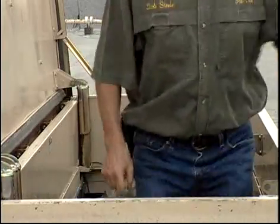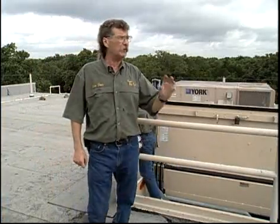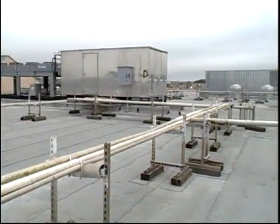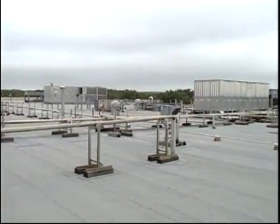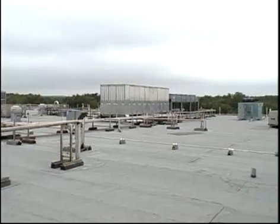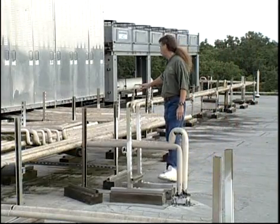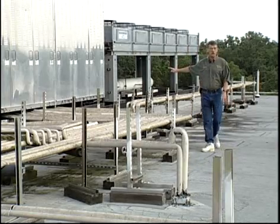Up here, a refrigerant technician is in his very own world. The compressors that serve all those evaporators downstairs are grouped together in racks, housed in shacks here on the roof. Here you can see the line set coming out of the roof as it makes its way towards the rack shack.